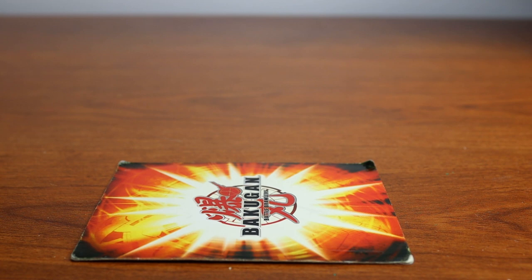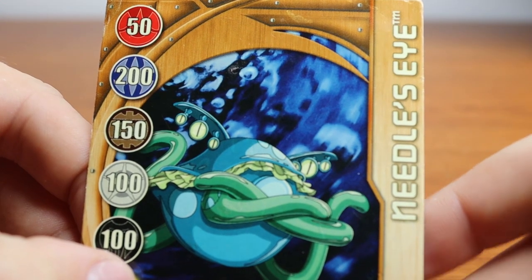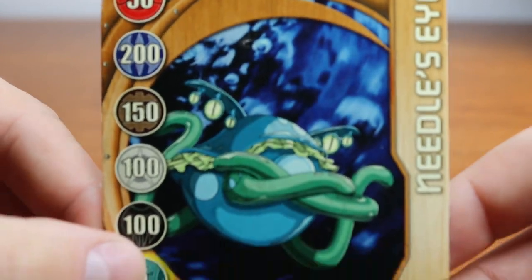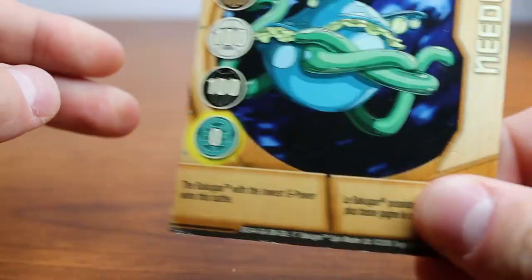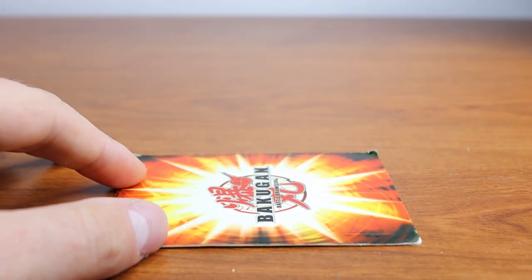We'll talk about why each Bakugan is in that particular spot, how hard they are to find, how much they cost, and so on. So without further ado, let's begin. To start this off we're going to be using a card called Needle's Eye, which features this interesting Bakugan here — good for Aquos. It says the Bakugan with the lowest G power wins this battle, so a very useful card especially if you're playing a very specific strategy. Super cool.